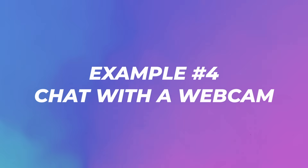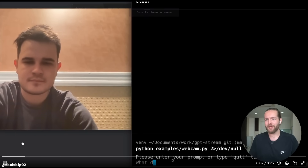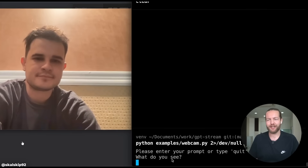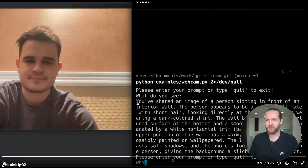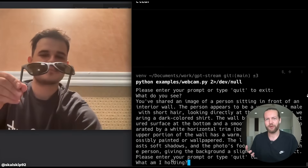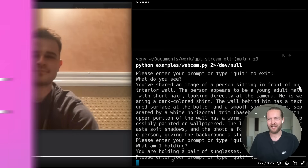Number four: you can chat with a webcam. This guy has his webcam open, he types the prompt 'what do you see?' and ChatGPT takes the vision input and responds. It describes a person sitting in front of an interior wall — a young adult male with short hair looking directly at the camera. Then he asks 'what am I holding?' holds up an item, and it correctly identifies sunglasses.